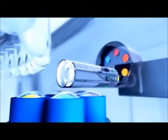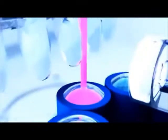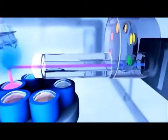As each tube aligns with the detection optics, the sample is uniformly illuminated and the fluorescent signal is immediately collected. Up to six individual optical channels provide maximum flexibility in the choice of fluorophores.